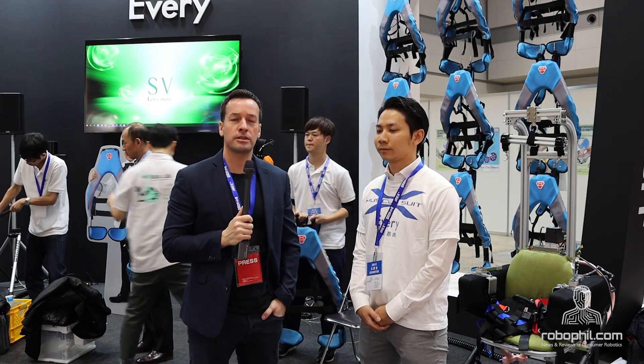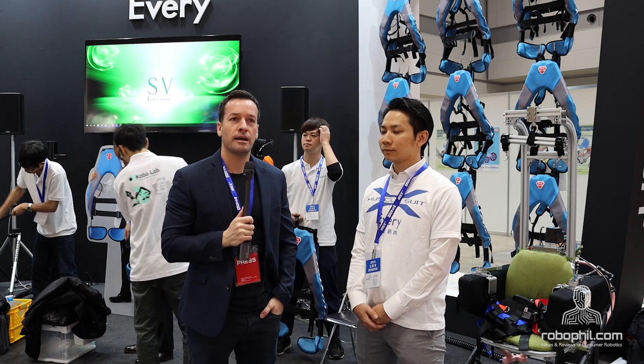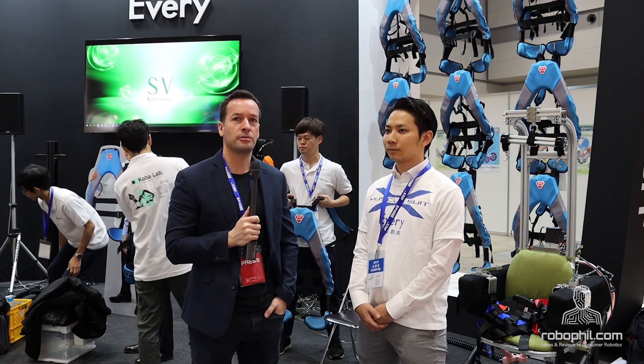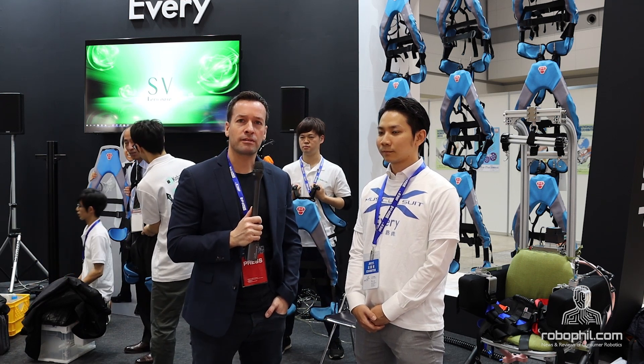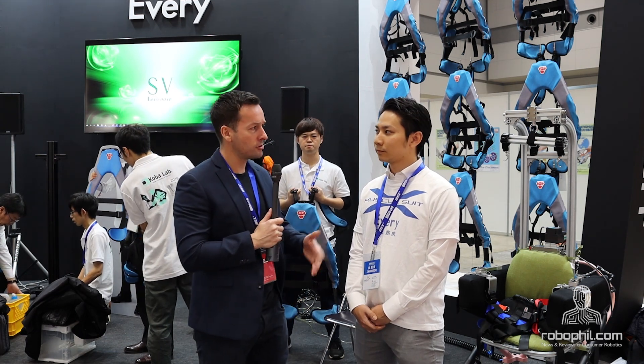Hi guys, it's Philip English again. We're just at another stand at the IREX 2019. We've got a gentleman here who's going to give us an intro into some exoskeletons and then we'll run through a bit of a company overview. Could you introduce yourself?